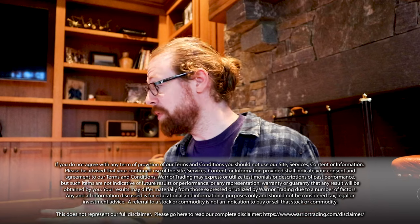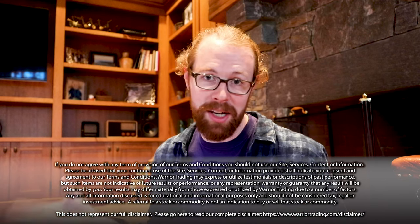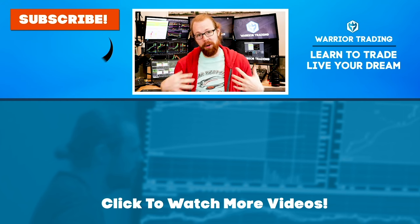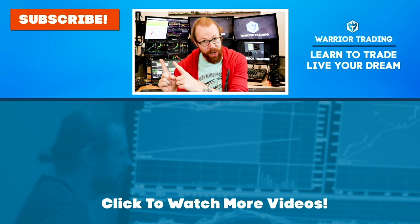I hope this video has been helpful. Leave me your comments below — what do you think of Interactive Brokers? I will see you as always back in the chat room. Check out the links in my description if you want to learn more about trading. If you have questions, ask them in the comments — I personally respond to every question posted on my channel. And don't forget to subscribe.